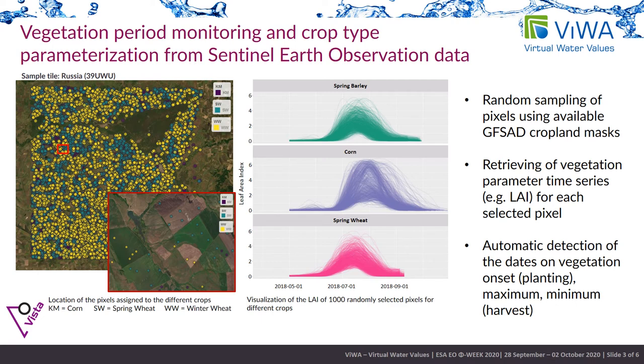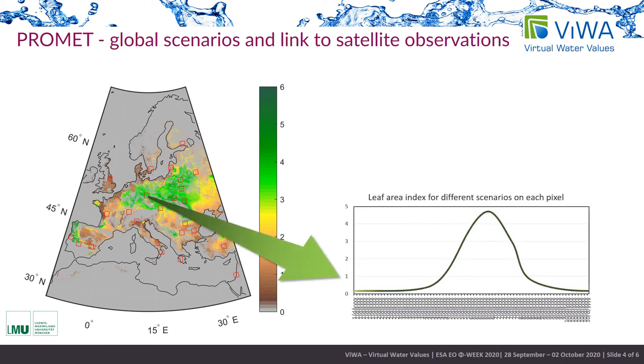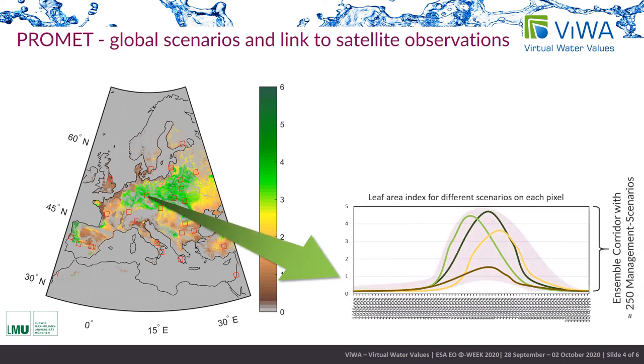Utilizing the HANS algorithm and internal quality characteristics, outliers are removed and the leaf area index curve is smoothed via a moving average. Leaf area index ensembles for different weather and cultivation scenarios are then simulated with the Multiscale Land Surface Process Model.